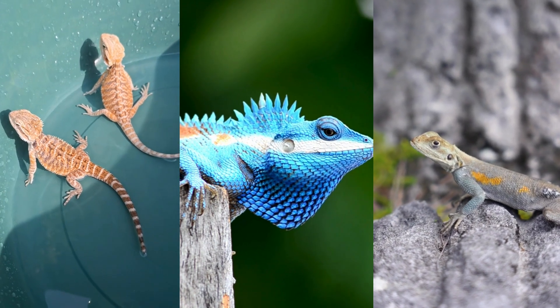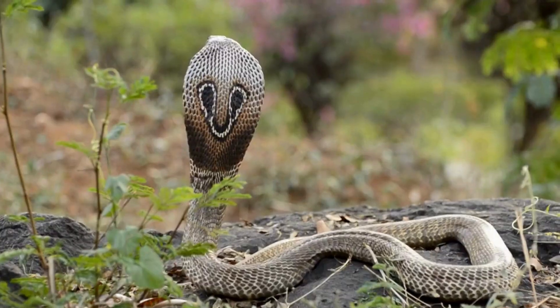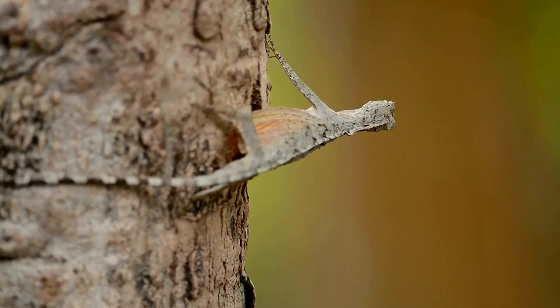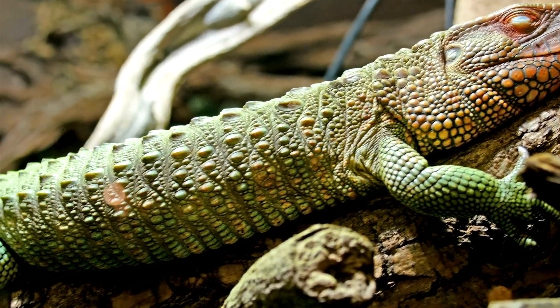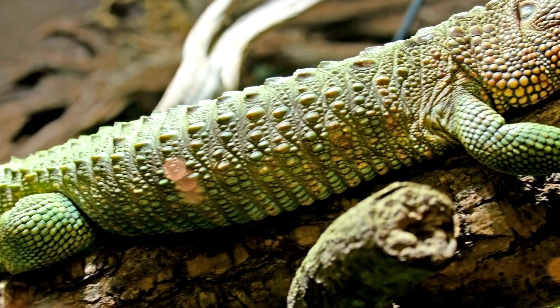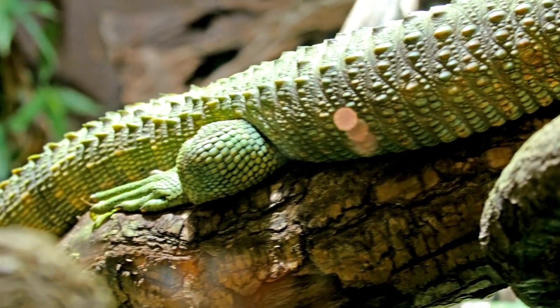Lizards and geckos belong to a group called Squamata. This large group includes snakes too. Lizards are a diverse bunch with over 6,000 species. Geckos are a type of lizard belonging to the infra-order Gekota. Despite their close relationship, they have unique characteristics that set them apart.